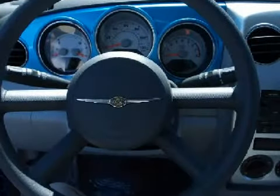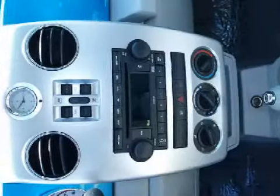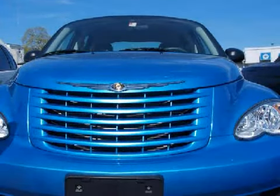Its electronic features include an AM/FM stereo with a single compact disc player, a four-speaker in-cabin sound system, and a computer that displays the vehicle's average fuel consumption and its range based on its remaining fuel.